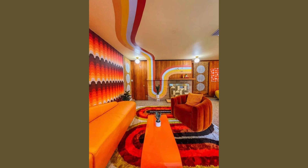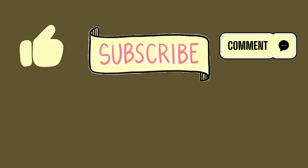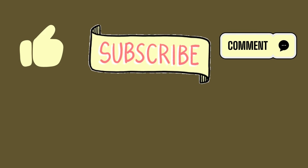Let me know in the comments if you like this 70s decor, or if you remember these things from childhood. Thanks so much for watching.